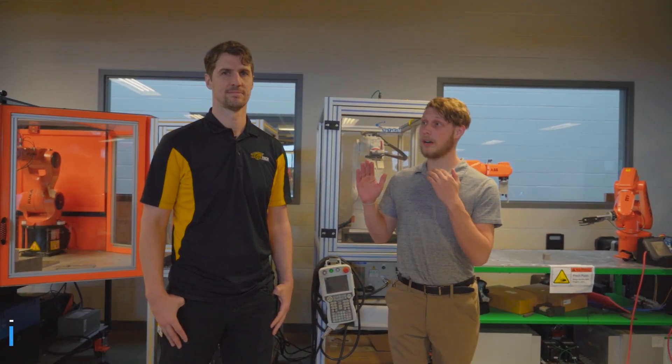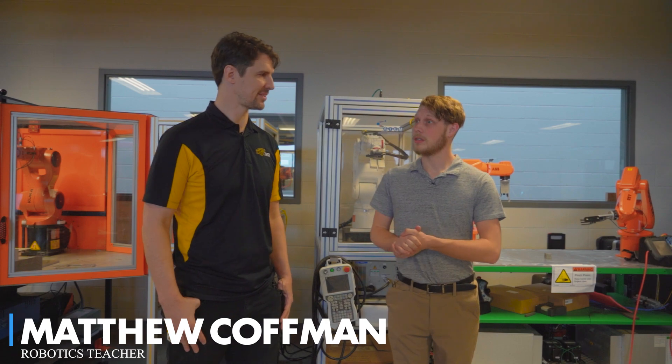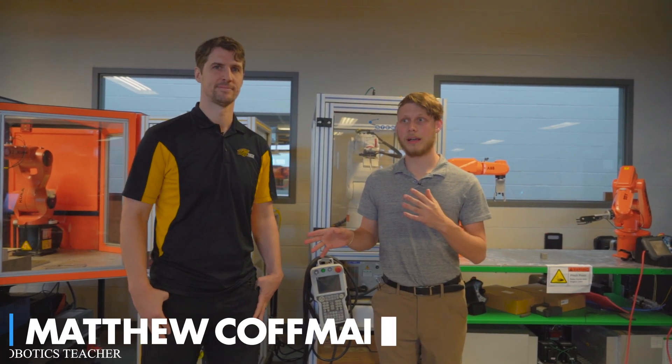It's Bailey here from FutureMaker Lab and we're here at the Robotics Lab with Matthew. So why don't you tell me a little bit about robotics?